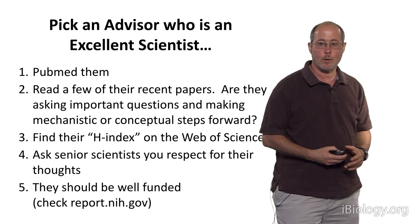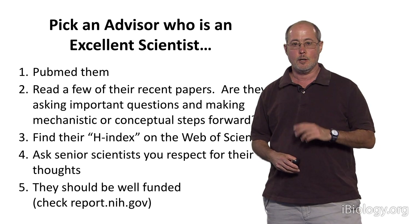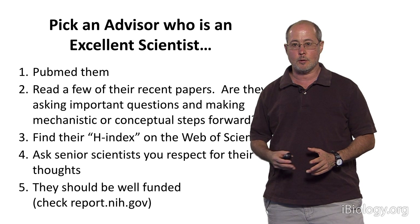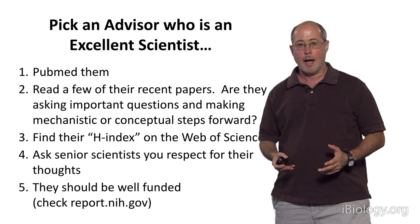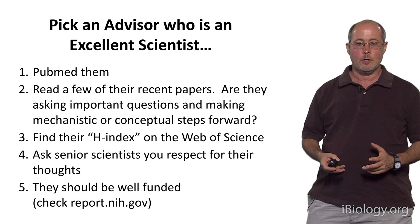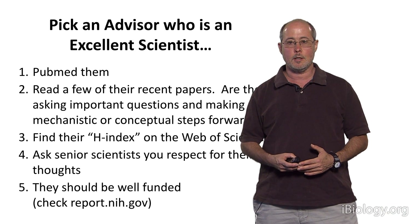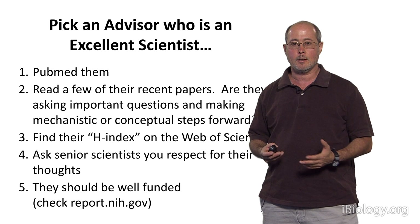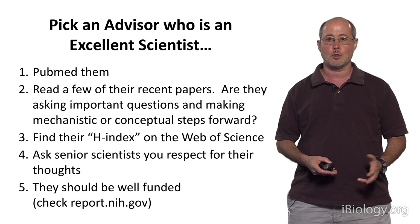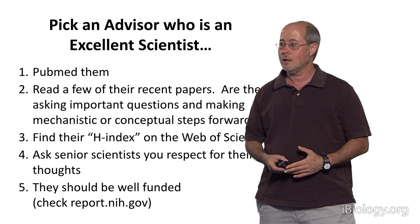The bottom line of what I want to tell you is that you want to do two things: pick a graduate advisor who is an excellent scientist, and who is also a great mentor. How can you, as a beginning graduate student, find an advisor who is an excellent scientist? After all, the whole point of doing a PhD is to learn how to recognize and do great science, and you're just a first-year graduate student.